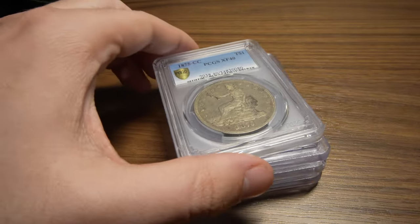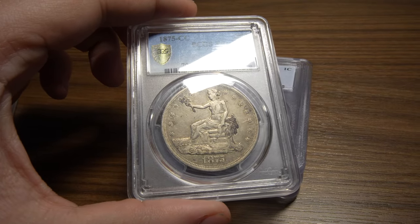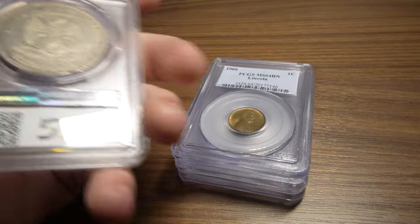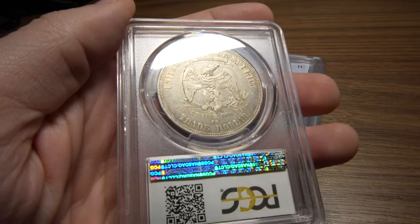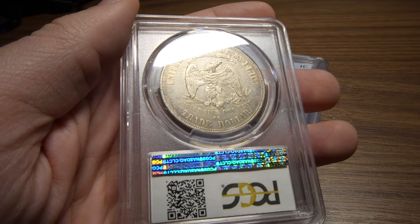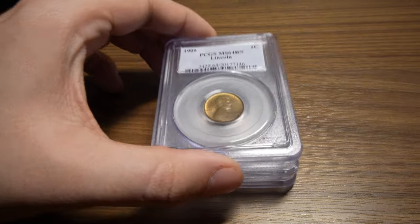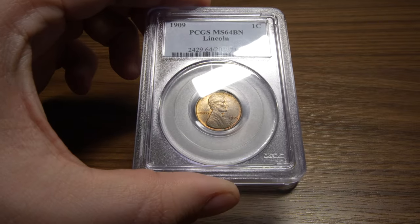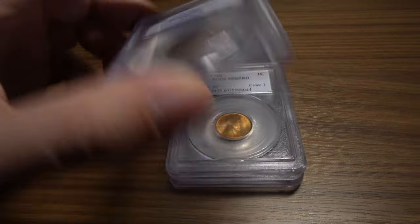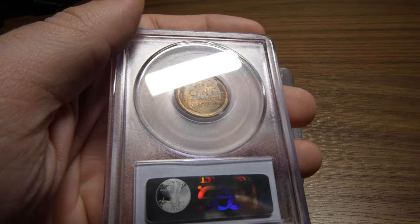Here's the big win of the day — the 1875-CC Trade Dollar. The owner hasn't really ever seen many trade dollars come into his shop, and this was one of the first he's purchased. He bought it Thursday, we came in today and picked it up. Nothing that would CAC, but definitely a tougher date. This 1909 Lincoln Cent graded MS64 Brown still has some nice red left in it, mostly browns on the back for sure.